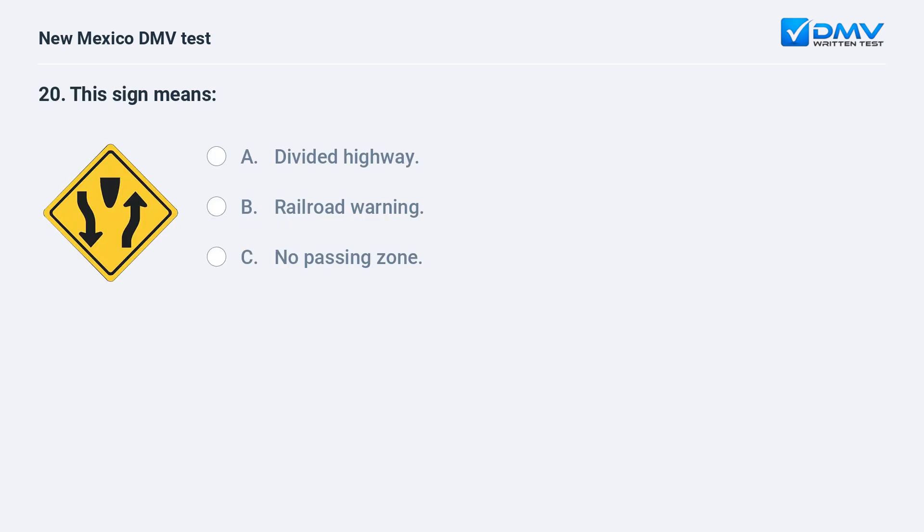This sign means: a) divided highway; b) railroad warning; c) no passing zone. The correct answer is a) divided highway. This sign indicates that a divided highway begins ahead.